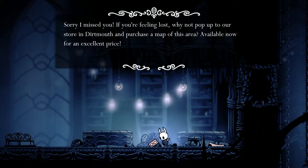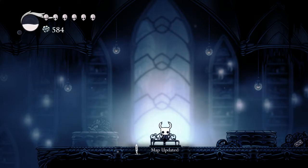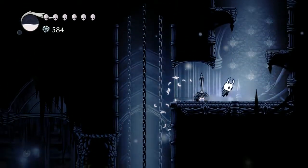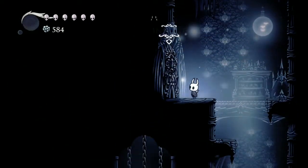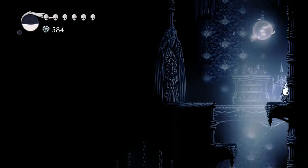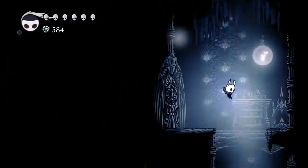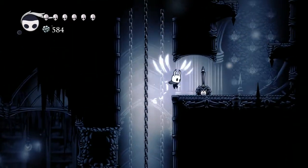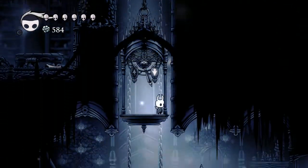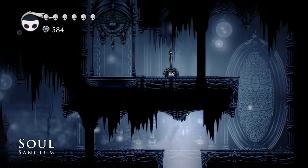Hold on — what's this? Oh, Cornifer! I guess we got the map for this area already. Inspect: 'An ornate door made from glistening metal. There's a slot for some kind of key.' Looks like we're going the other way — Soul Sanctum.